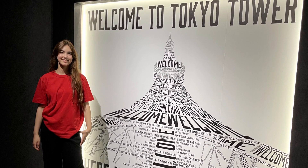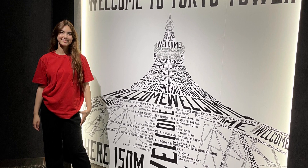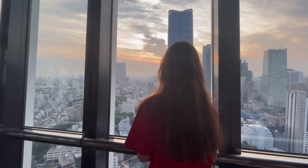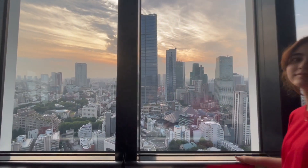Coincidentally, I wore a red t-shirt, and I matched everything in the building. The views from the second highest floor were beautiful. You could see everything from there. The sky was also a beautiful shade of blue, so all the pictures came out nicely.